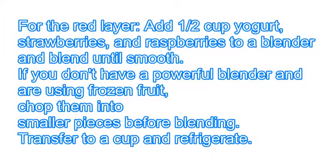Step 1: For the red layer, add ½ cup yogurt, strawberries, and raspberries to a blender and blend until smooth. If you don't have a powerful blender and are using frozen fruit, chop them into smaller pieces before blending.